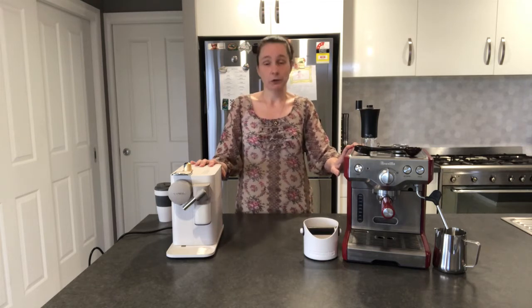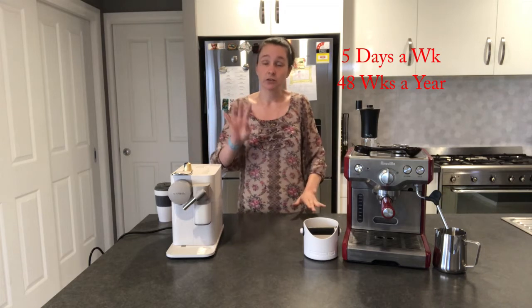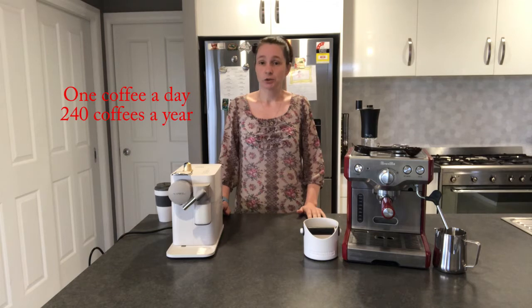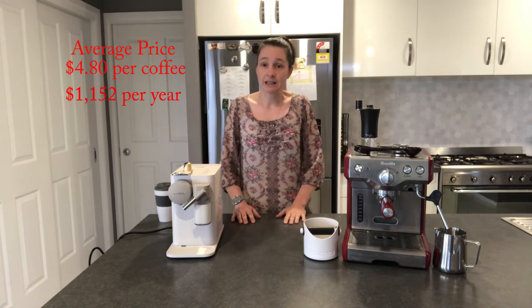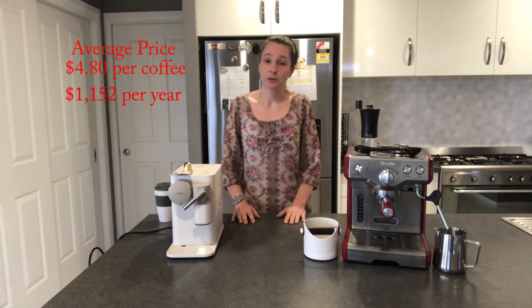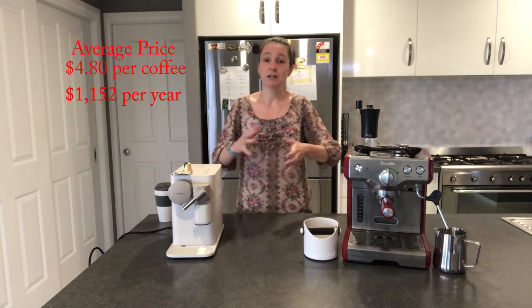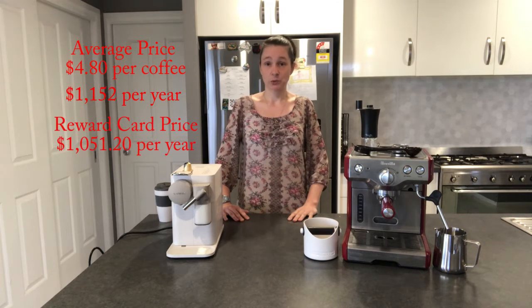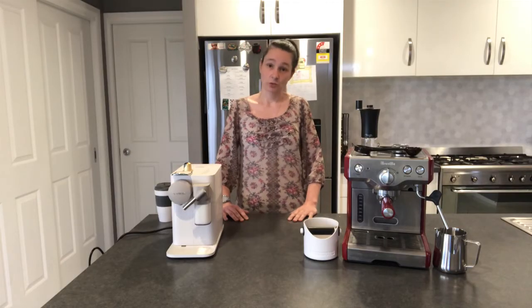I looked at the cost of buying a coffee each day on your way to work, working out that you work 5 days a week, 48 weeks a year — so 4 weeks off if you're lucky. That's 240 coffees a year. At an average price of $4.80 a coffee, you're looking at $1,152 a year. Now a lot of places have reward cards — buy 10 coffees and get one free — so the cheapest you could get your coffee comes to $1,051.20 for the year. That's our base cost.